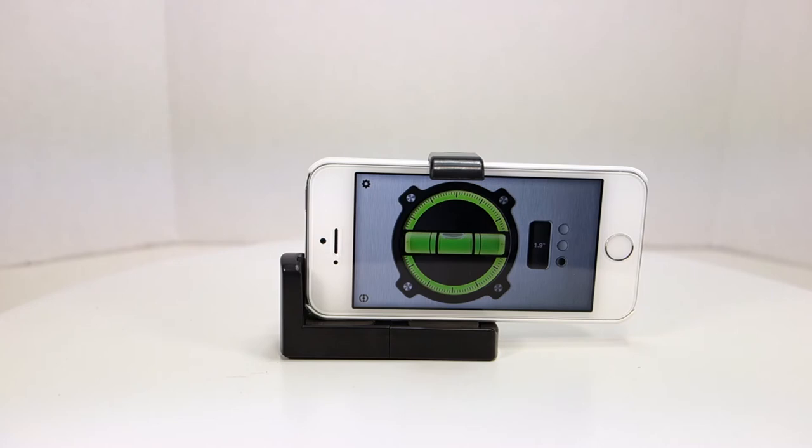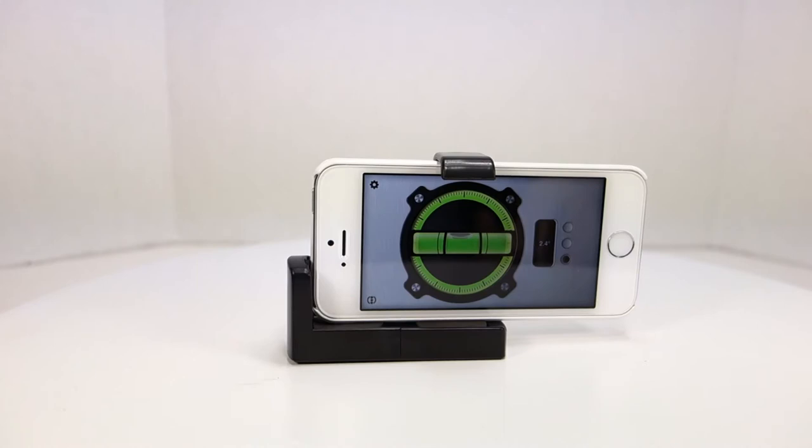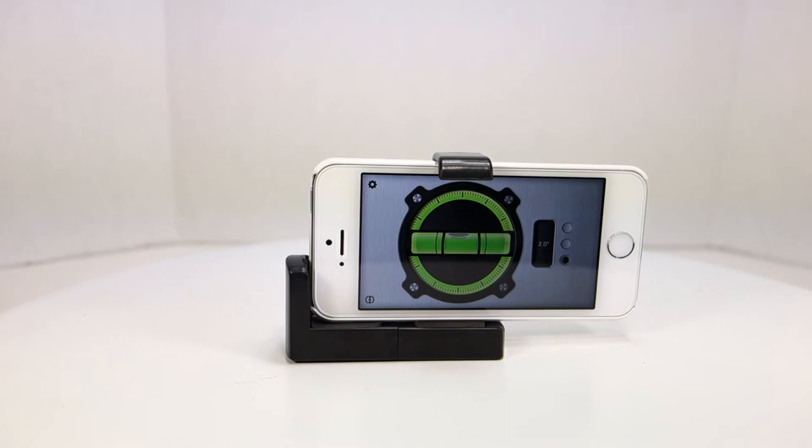I have a level app loaded here — you can get various level apps from the iTunes App Store. When I'm setting up a photo shoot or doing a video, I can make sure the camera is level and not tilted at an angle, which is very convenient. I don't know if there's a particular brand name for this type of tripod holder, but I picked it up off eBay for about $4. It's plastic and has foam padding to help prevent scratches.